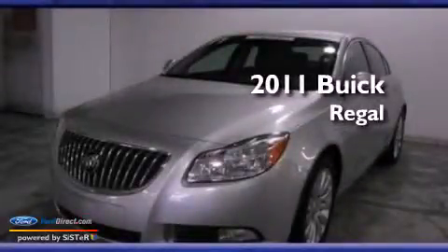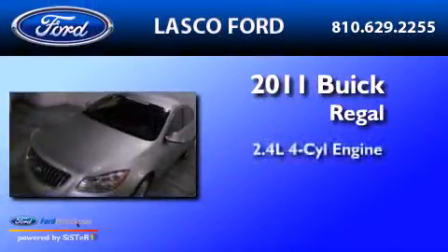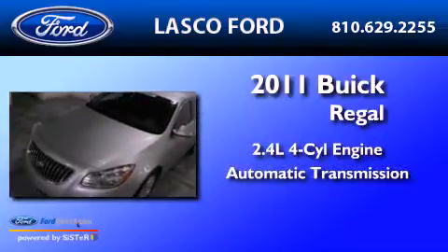This is a 2011 Buick Regal. It has a 2.4-liter four-cylinder engine and an automatic transmission.